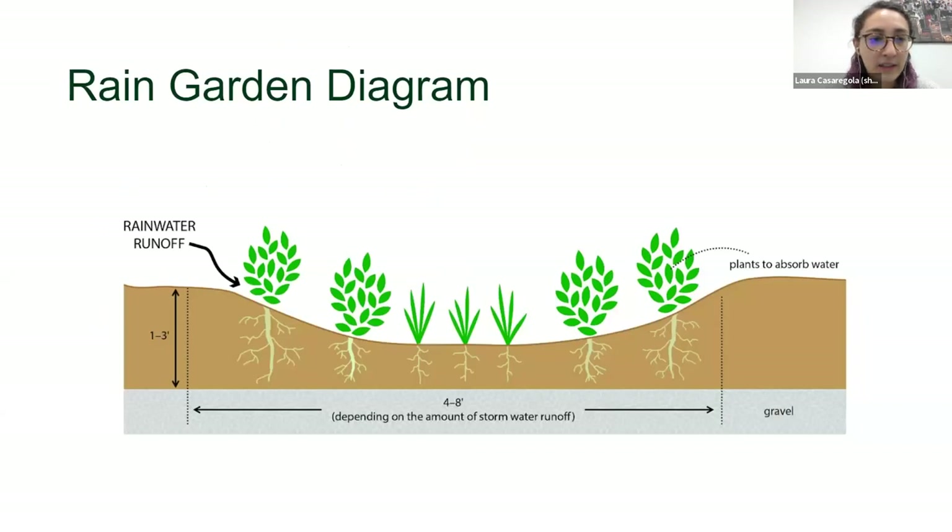This cross-section diagram shows what a rain garden looks like underneath the ground. Notice it's not level — for a rain garden, you want it to dip down like a bowl so water streams into it. The very bottom layer is gravel for drainage, which helps water percolate into the ground. Between the gravel and the soil, there's a piece of landscape fabric that keeps the soil from falling into the gravel. Plants with very deep roots soak up the water and keep the soil in place.